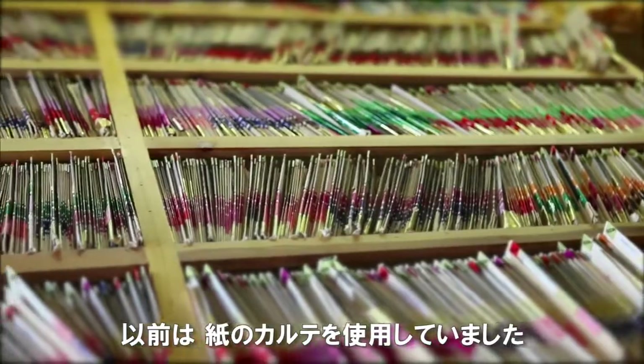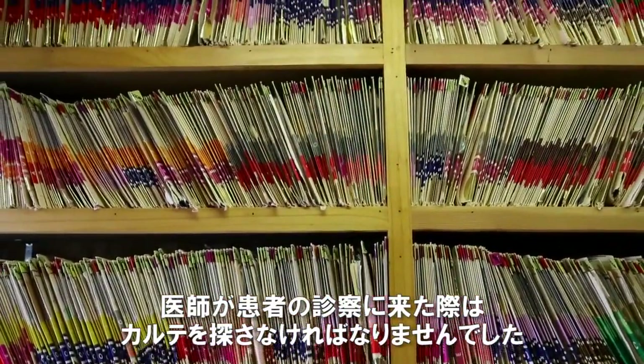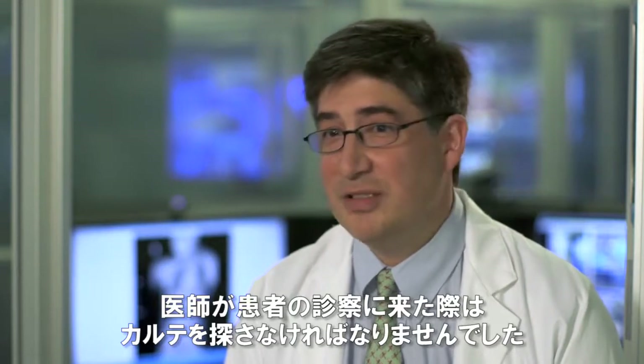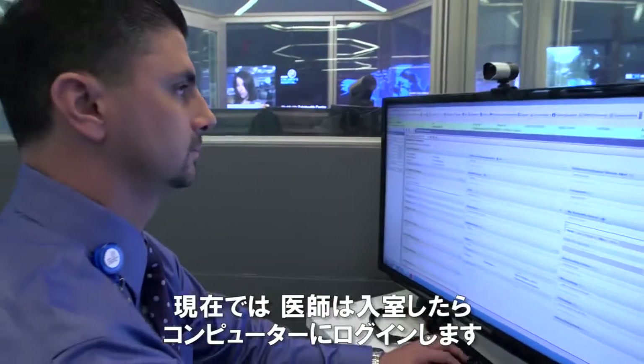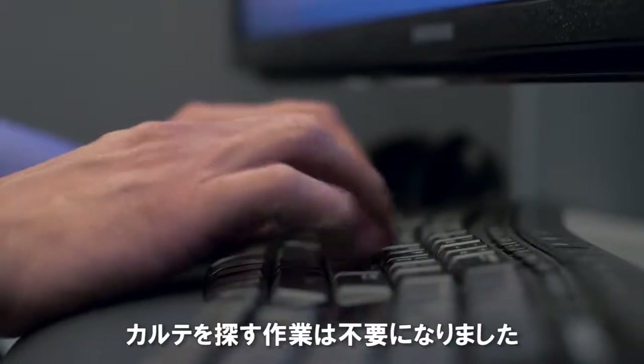In the past, there were paper charts. When you came to see a patient, you had to look for the chart. Sometimes the nurse had the chart, sometimes the medical student had the chart, some of the resident had the chart. Citrix has done a complete shift for us. It's been one of the greatest things we did at this hospital because now we have an electronic medical record. Now the doctor comes in, logs on a computer, and the need for the chart has been eliminated.